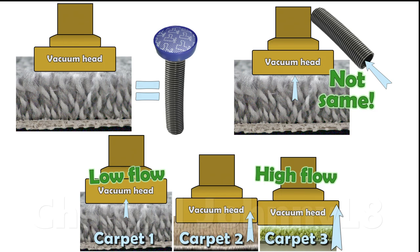Good suction can help compensate for carpet air resistance to improve flow, but there will never be as much air flow through a carpet as at the unblocked, open hose for a given suction level.